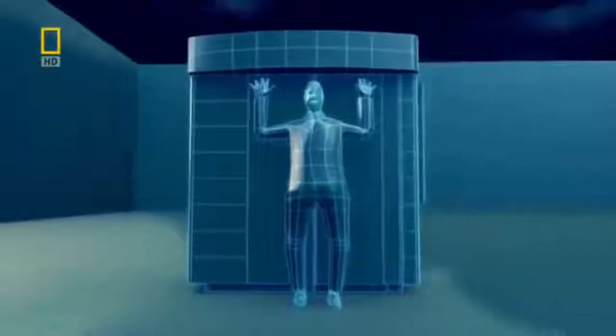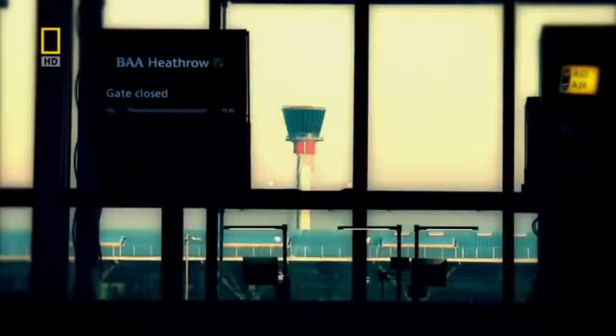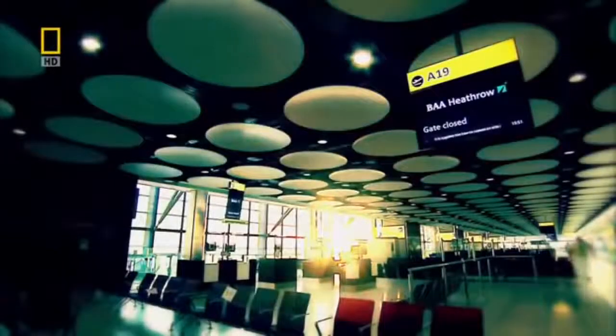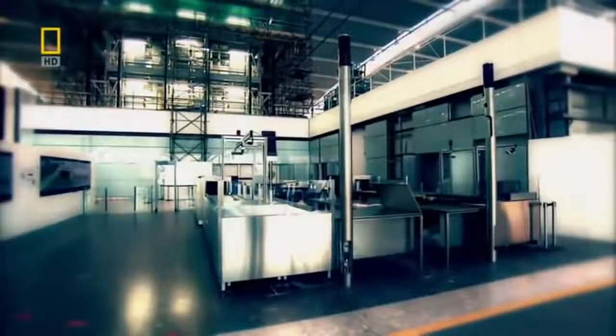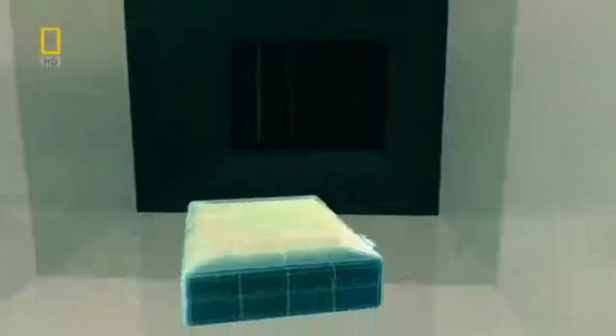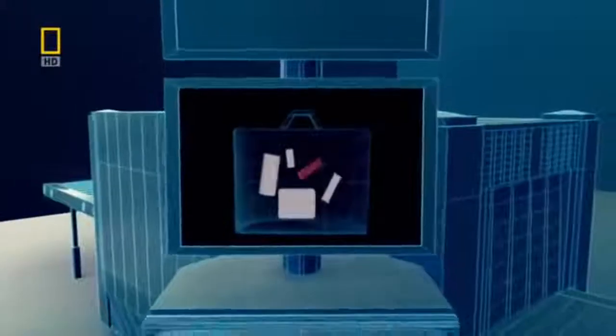Backscatter X-ray machines penetrate only the clothes — not the skin — to reveal hidden objects. Security is the number one concern for airports today; attacking an airport doesn't just hurt people, it can hurt an entire economy. T5 will have special X-ray scanners to check over 80,000 passengers every day. The machines use multi-beam X-rays to measure the atomic weight of every single baggage item, then automatically highlight suspicious items, which speeds up the scanning process and hopefully gives passengers more time to do something fun before they board their plane.